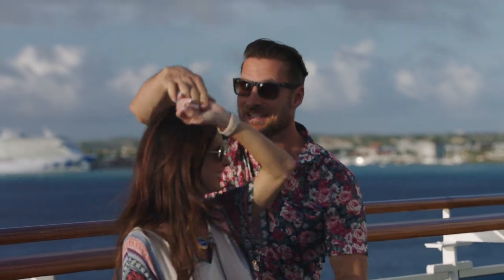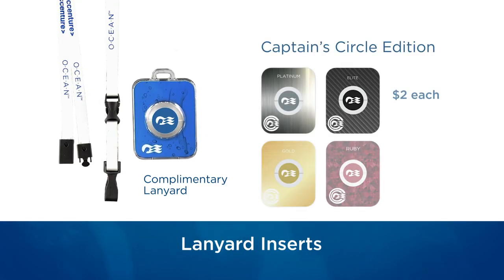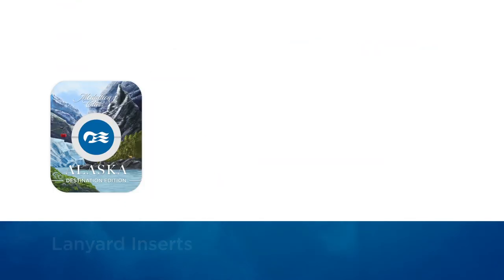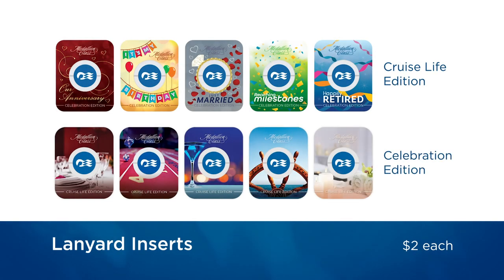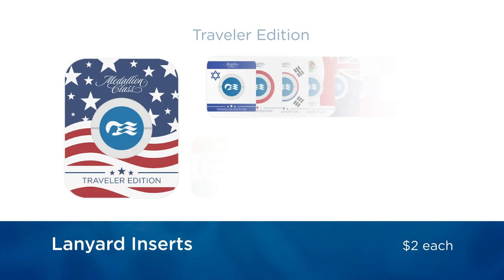Or let your personality shine. Themed inserts are a great way to personalize the complimentary lanyard you'll receive with your medallion, to share a little bit of yourself and connect with other guests on board.